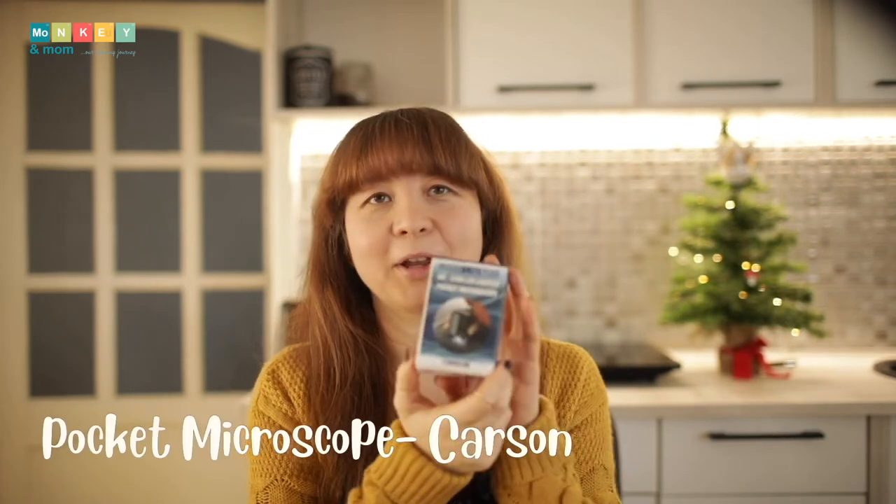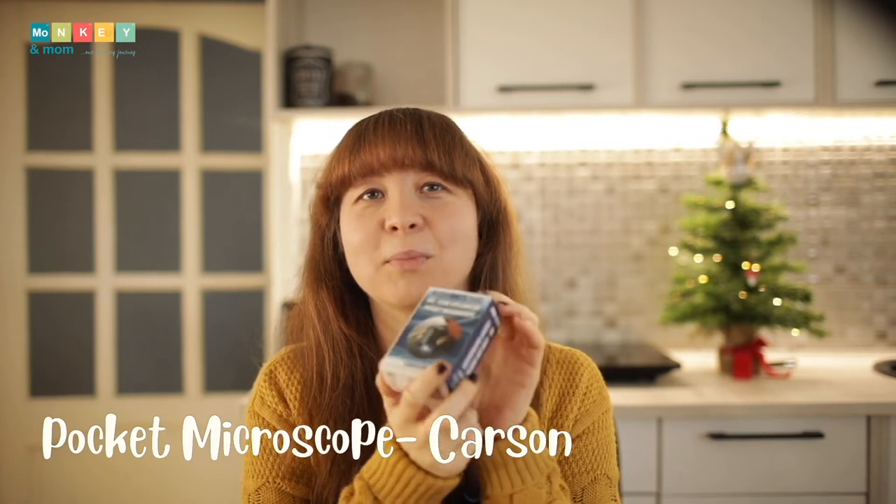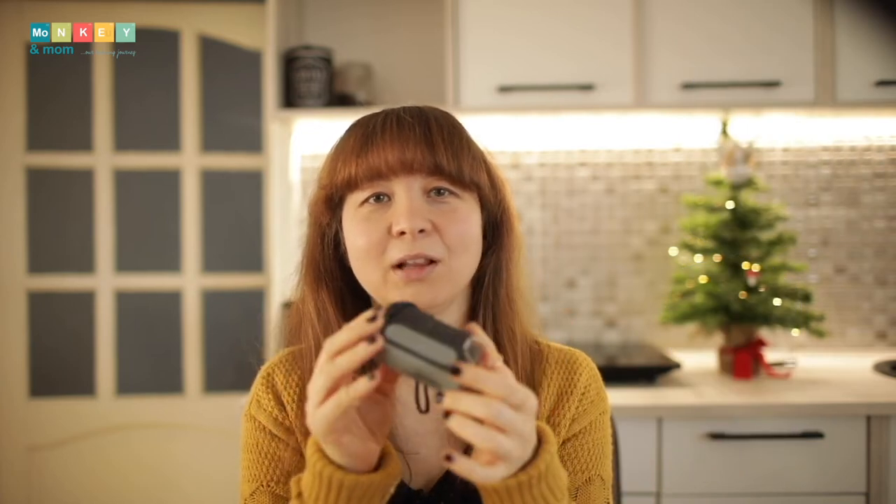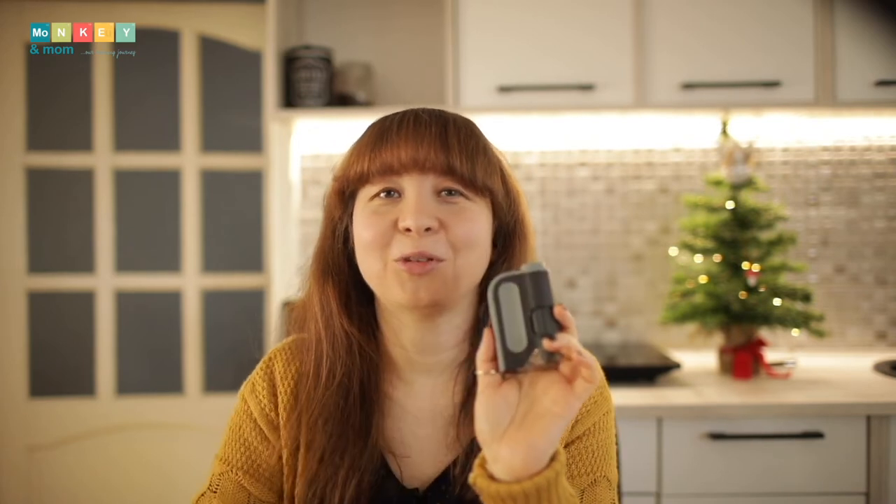The next one is a suggestion from last year: a pocket microscope. We've actually had this for about five years now and it's a favorite. This pocket microscope is great for children to carry around and look at things like tree bark, pollen, leaves, or insects. It's very easy to use and I'll show you a few images we saw through it.